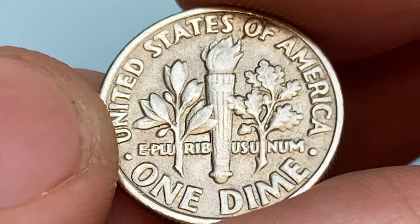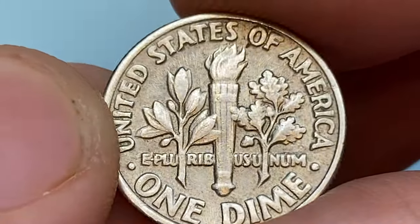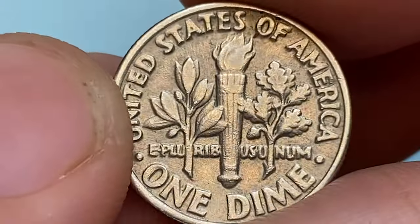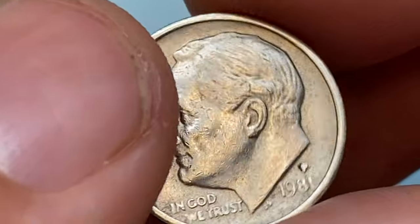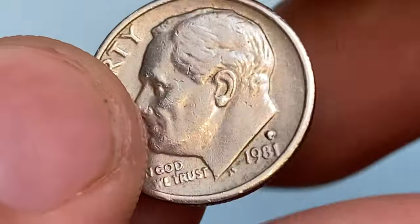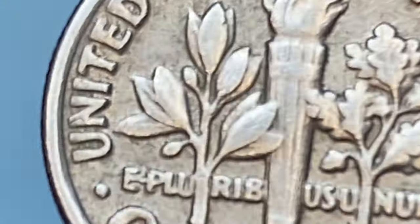The bands of the torch are smooth, so no full bands or full torch feature is available here. The 1981 P Roosevelt dimes minted at the Philadelphia Mint in 1981 are not considered scarce or valuable in general numismatic terms. They were produced in large quantities and as a result do not carry significant numismatic premiums.